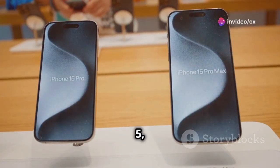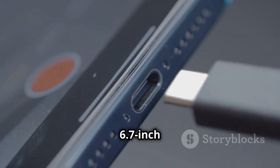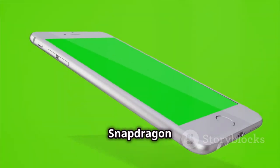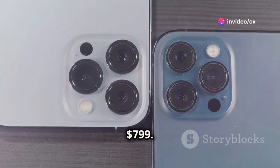Starting at number 5, we have the OnePlus 10 Pro. With a stunning 6.7-inch AMOLED display, Snapdragon 8 Gen 2 processor, and a triple camera setup, all for just $799.